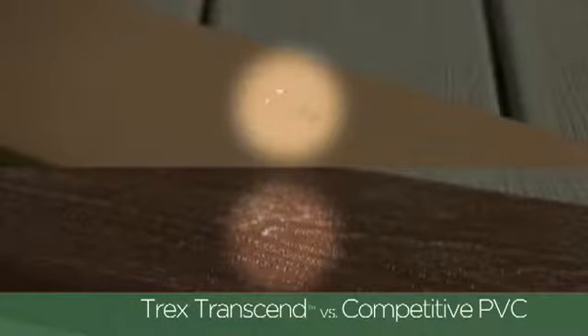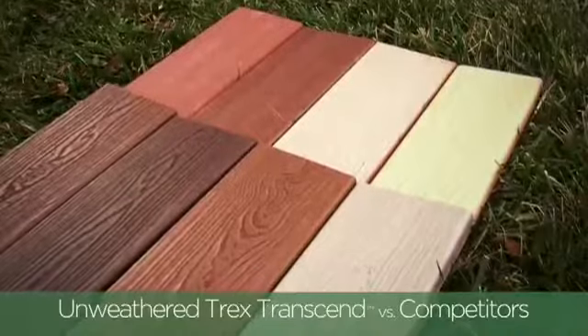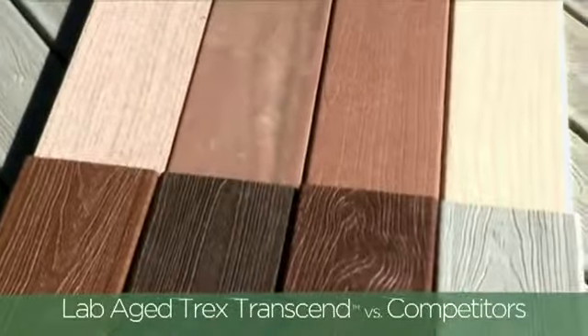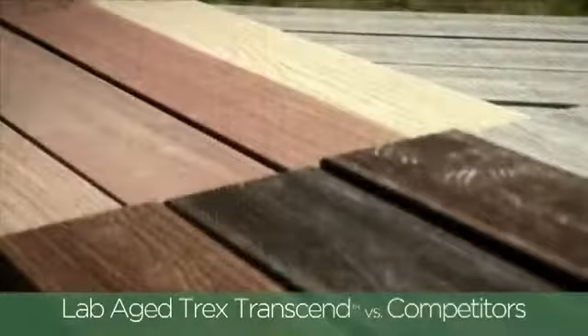Trex stands behind the beauty and durability of Transcend so loyally, we now offer a Trex Transcend 25-year limited fade and stain warranty for Transcend decking.